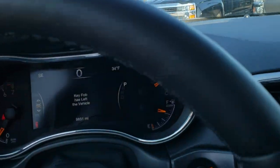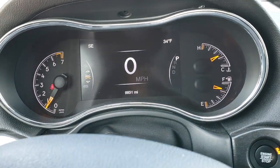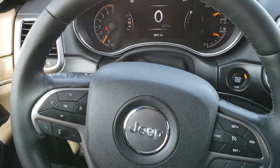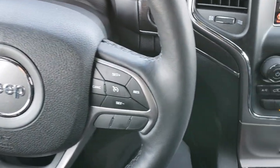As we hop inside the vehicle, you can see that this one has the 7-inch TFT display and that it has 9,851 miles. You get the heated leather-wrapped steering wheel, with Bluetooth and information center controls on the left and cruise controls on the right.